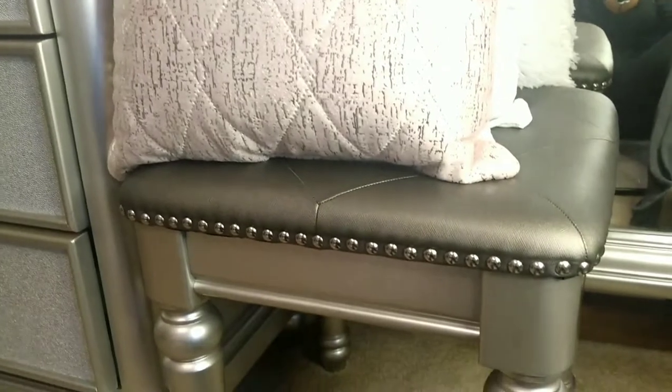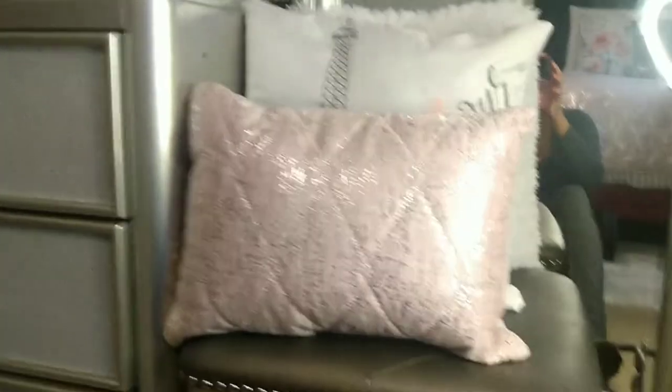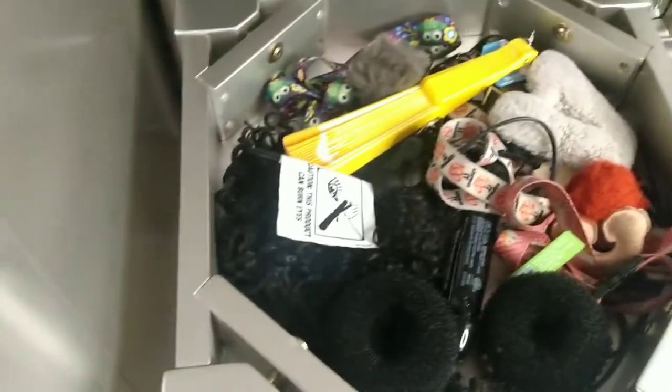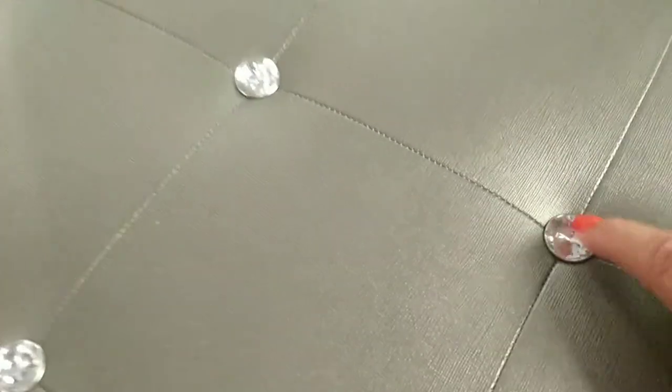This is the little seat I use when I sit down in front of my vanity, with some cute little pillows in front of it. I actually tore it a bit — don't pay attention to that — but it has a little secret compartment with a bunch of stuff I really need to go through. I like that it has an extra little seating area, and I love the little bling crystals on it.